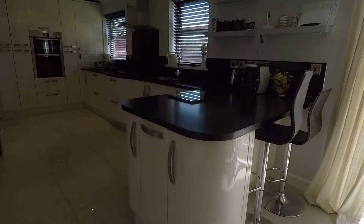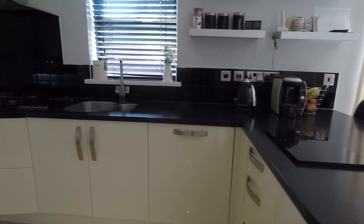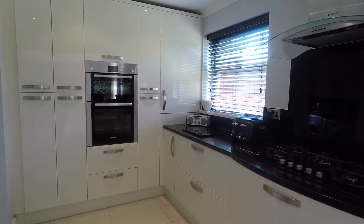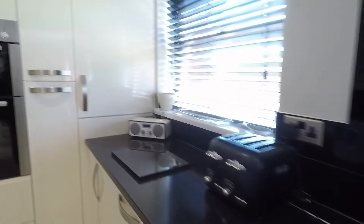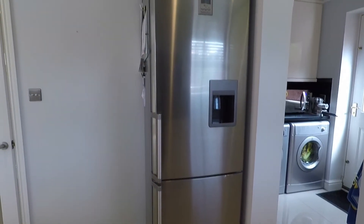The kitchen area has a lovely breakfast bar with curved cupboards, plenty of units and worktop space. You do have an integrated dishwasher, a gas hob, a tower oven and larder units. And in this part of the kitchen there's space for a free-standing fridge freezer.